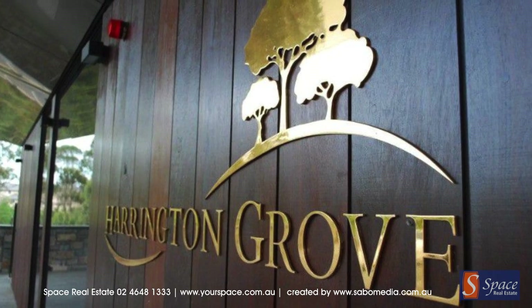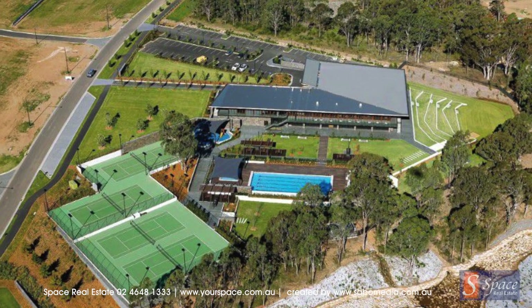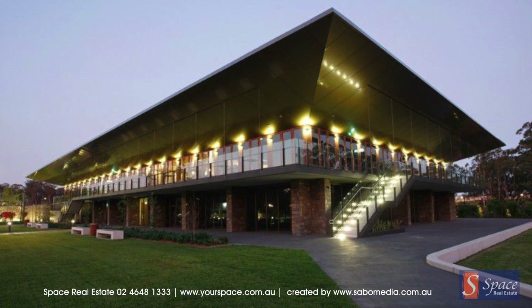Harrington Grove offers a lifestyle with unparalleled features and amenities. Included in the grounds are family friendly park lands and a full facility country club.